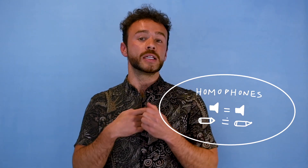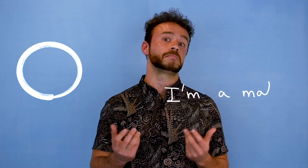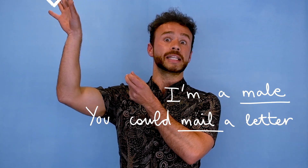Homophones are words that sound the same but they're spelled differently. For example: I am a male — in other words a man — and you could mail a letter.